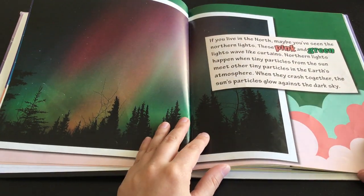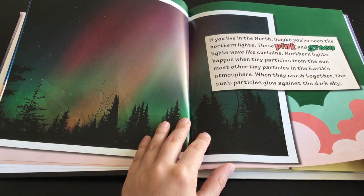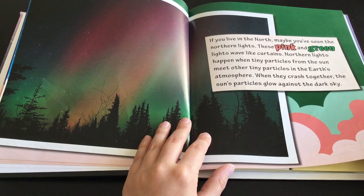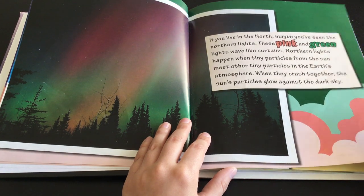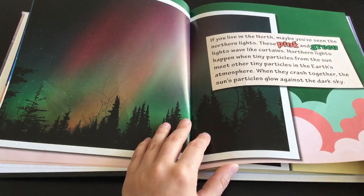If you live in the north, maybe you've seen the northern lights. These pink and green lights wave like curtains. Northern lights happen when tiny particles from the Sun meet other tiny particles in the Earth's atmosphere. When they crash together, the Sun's particles glow against the dark sky.